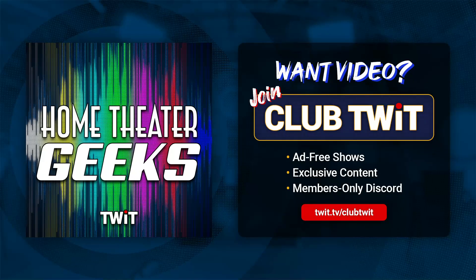In this episode of Home Theater Geeks, I answer a question from Dan, who's wondering about TV brightness and color as they relate to LED TVs and OLED TVs. So stick around.